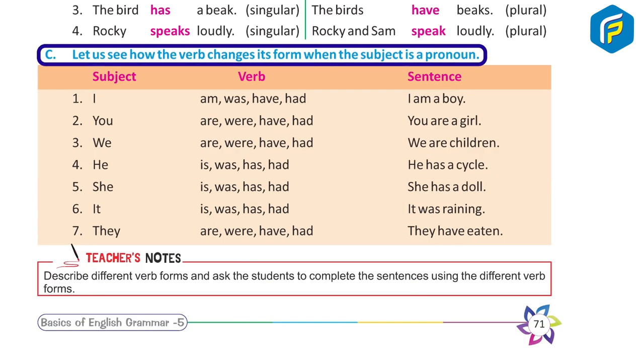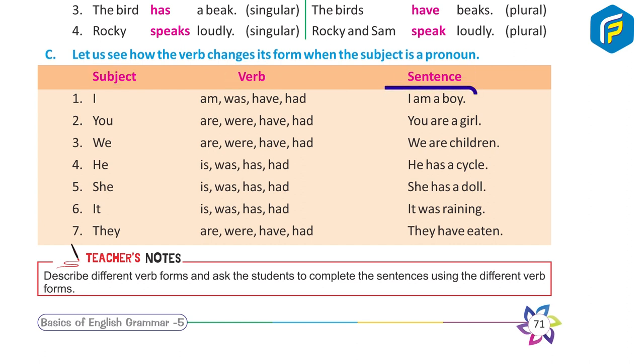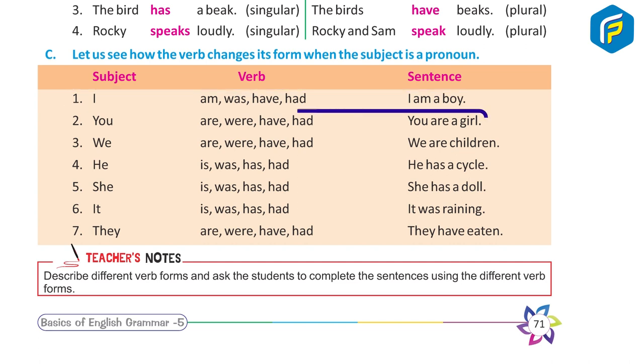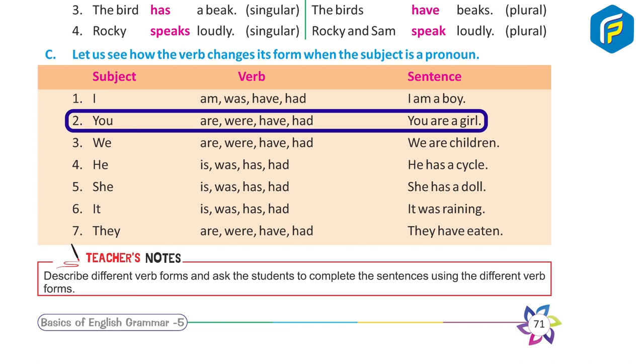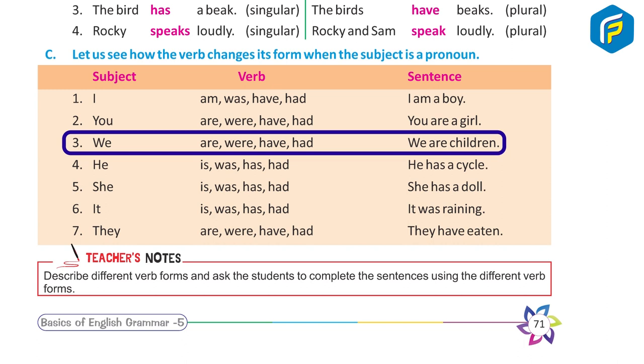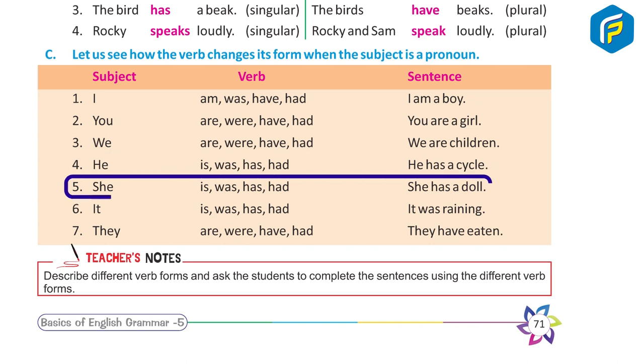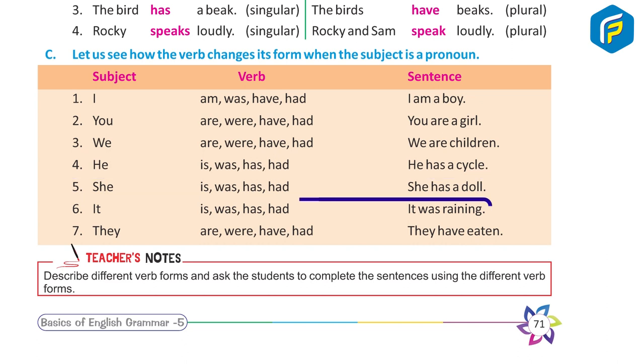Now let us see how the verb changes its form when the subject is a pronoun. One — I: am, was, have, had. Example: I am a boy. Two — You: are, were, have, had. Example: You are a girl. Three — We: are, were, have, had. Example: We are children. Four — He: is, was, has, had. Example: He has a bicycle. Five — She: is, was, has, had. Example: She has a doll.